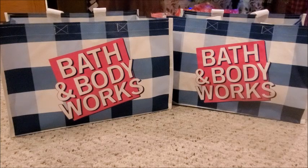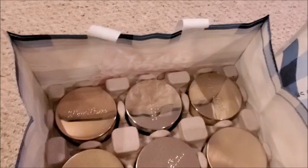Bath and Body Works is offering their three-wick candles at this amazing price today, Friday December 3rd, and tomorrow Saturday December 4th in store. You can go to your local Bath and Body Works and purchase any three-wick candles they have in stock for $10.25 today and tomorrow. You can also purchase them online for Friday December 3rd only — that sale ends tonight at midnight for online. But I just wanted to show you guys what candles I picked up today during the Candle Day sale.